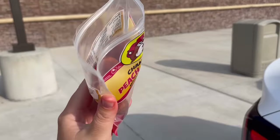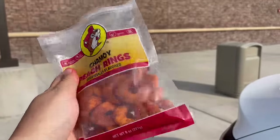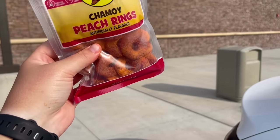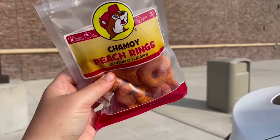And now the chamoy peach rings. This bag is not a scam — it is stuffed to the brim. I've got classic peach rings coated in chamoy and I would assume tajín. I've never had anything like this, and I'm really not sure if I'm a fan of things with tajín on them — tried them at Galaxy's Edge and didn't really like it — but we'll try it on a peach ring. That's different. I had really low expectations on that. I do love peach rings, and these are good. I didn't expect to like this at all — pleasantly surprised.